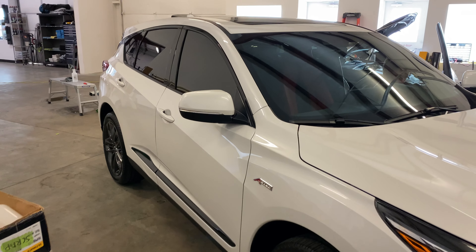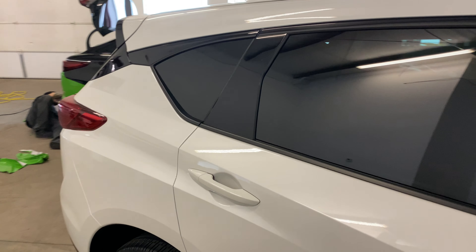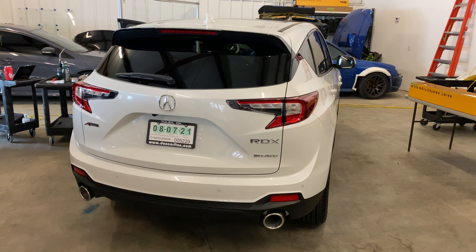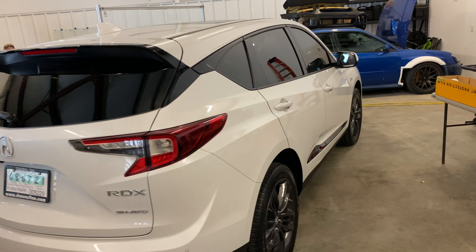We also did the full vehicle window tint with our Prime XR window tint that blocks up to 65% of the heat that would normally come in, is scratch resistant, and has some glare reduction, and comes with a lifetime transferable warranty, so you don't ever have to worry about the tint bubbling, peeling, or fading on you.